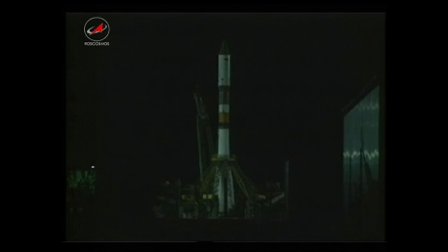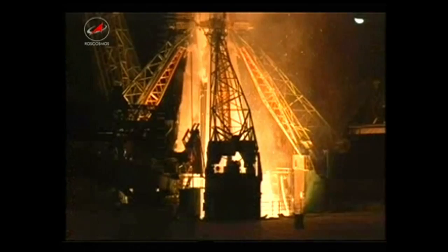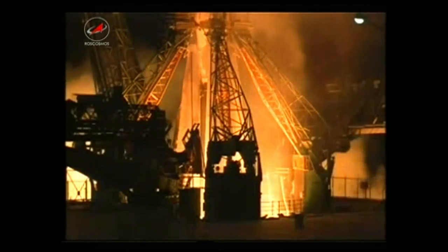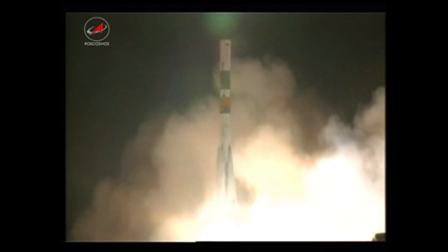There's the retraction of the first umbilical coming up on the 30-second mark until launch. 15 seconds until launch. Engine start has begun, launch command has been issued, and liftoff — liftoff of the ISS Progress 52 cargo craft on an expedited journey of four orbits to the International Space Station.